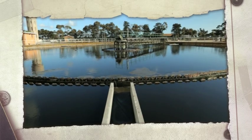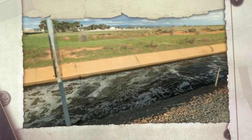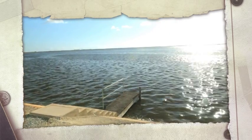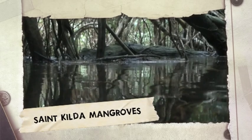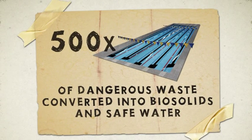By the end of this stage, the effluent is mostly just water and bacteria. The bacteria are separated from the water before it's pumped into lagoons. After 16 days, the water is released into the sea through the St. Kilda mangroves, or further treated if it's going to be reused — 500 swimming pools of dangerous waste converted to biosolids and safe water.